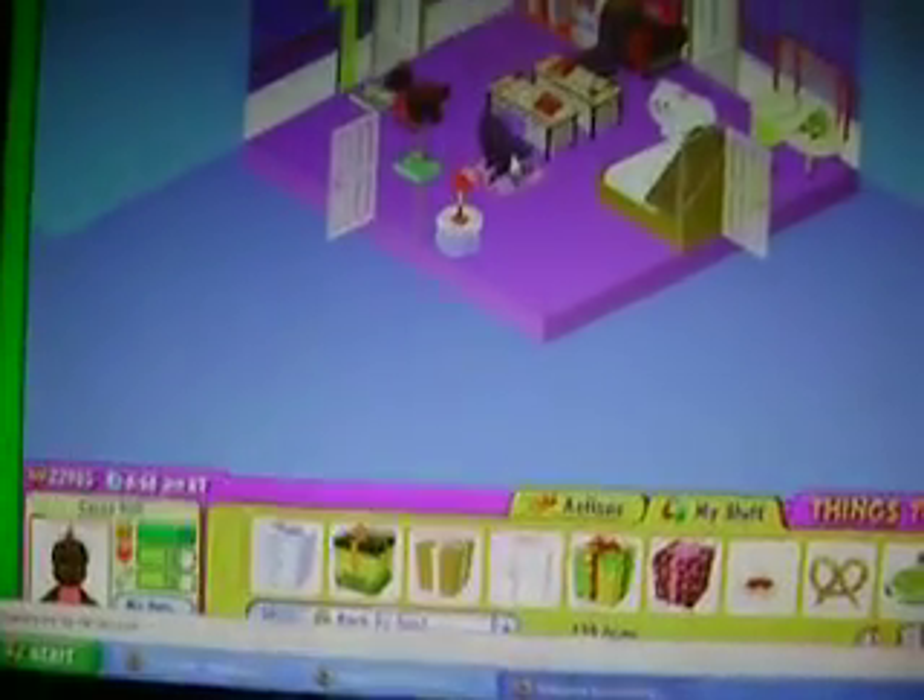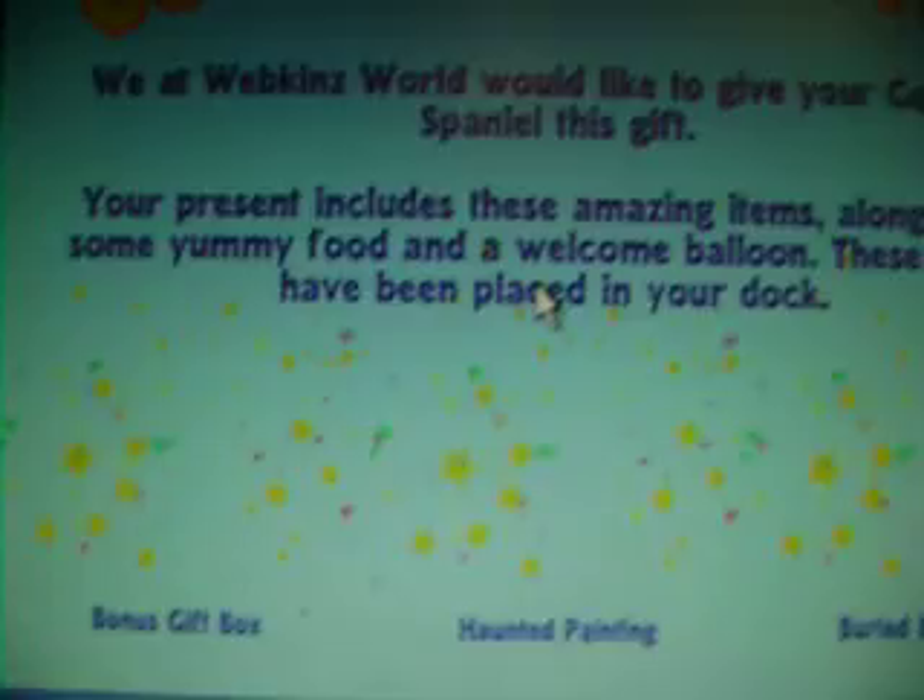And this is my Cocker Spaniel present. Bonus Gift Box, Haunted Painting, and Berry Bone Fridge.